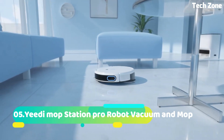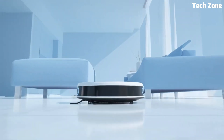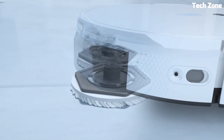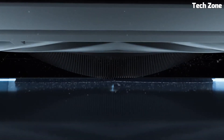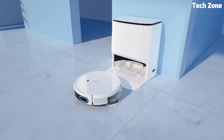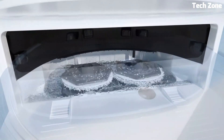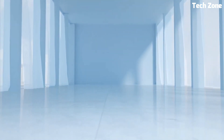Number 5: The Yidi Mop Station Pro Robot Vacuum and Mop is a cutting-edge robot vacuum and mop, revolutionizing home cleaning. This intelligent device seamlessly combines powerful vacuuming and mopping capabilities, delivering exceptional cleanliness to your floors. Equipped with advanced navigation and mapping technology, it efficiently maneuvers through your home, avoiding obstacles while mapping out optimal cleaning paths.